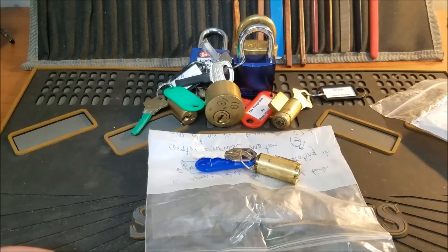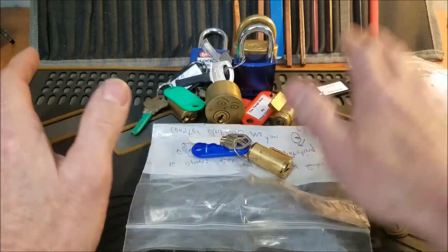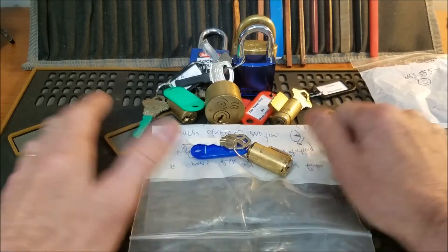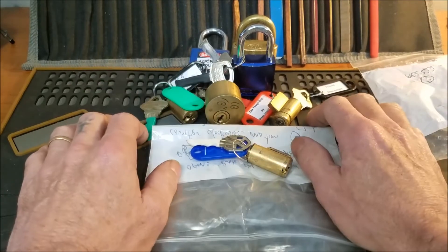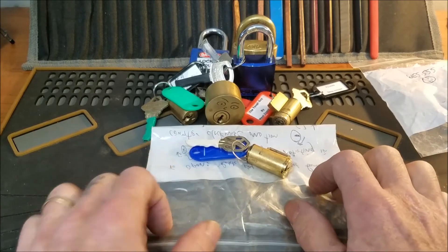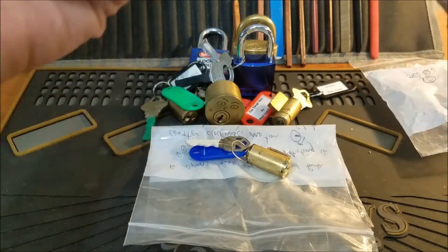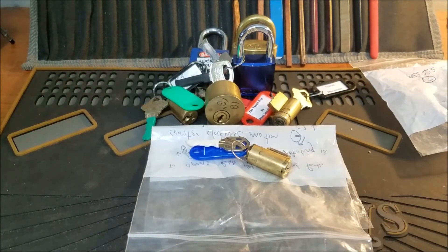If you enjoyed this video, please hit that like button. If you have any questions or comments, comment below. I gotta get ready for work, but maybe I'll get home tonight and pick one of these locks for you guys and have a video up by the morning. Like I said, if you like this video please hit the like button, and everyone please be safe and stay legal. Thanks guys, bye!